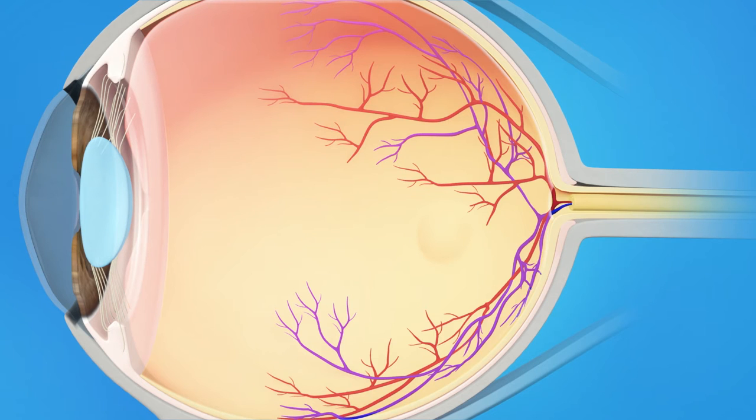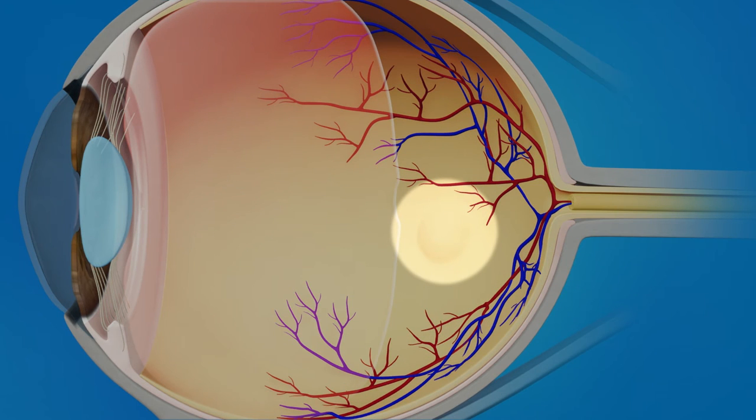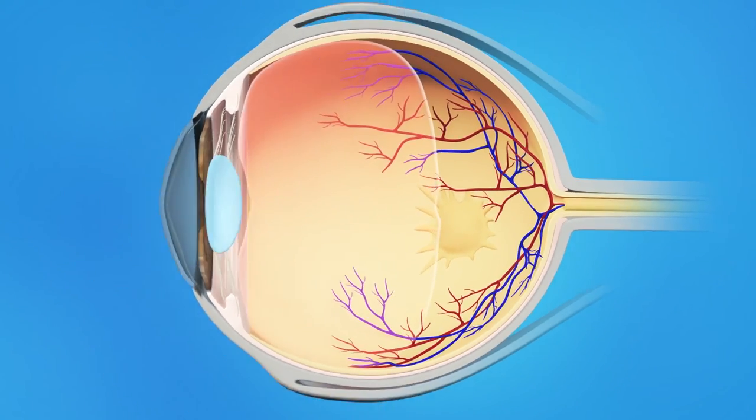In some cases, however, as the vitreous pulls away, scar tissue may develop on the macula. Sometimes, the scar tissue can warp and contract, causing the retina to wrinkle or bulge.